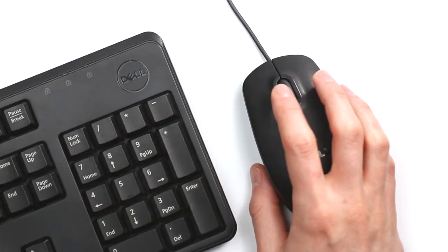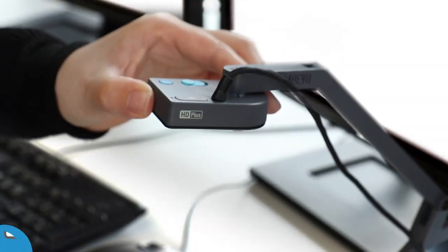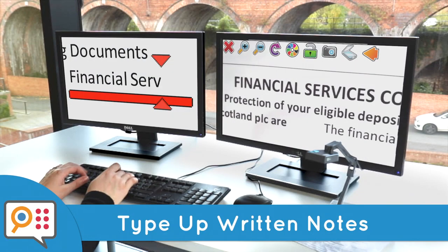Switch from one application to the next with simple hotkeys. Add a portable camera and magnify printed documents on one monitor while typing up notes in real time.